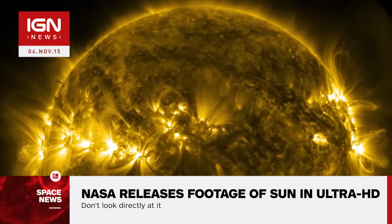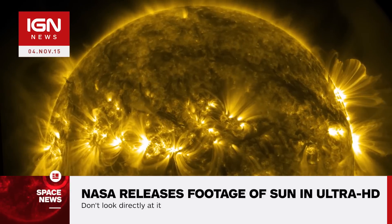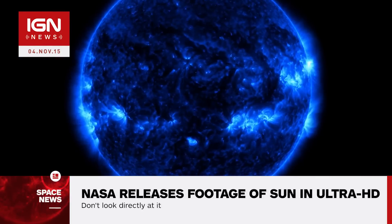It captures 10 different wavelengths of light, and each wavelength was assigned a unique color for this footage. At one point, a wavelength represented by blue gives us a look at our Sun that appears straight out of science fiction.